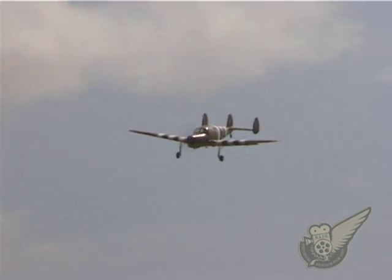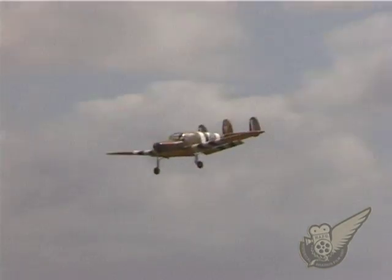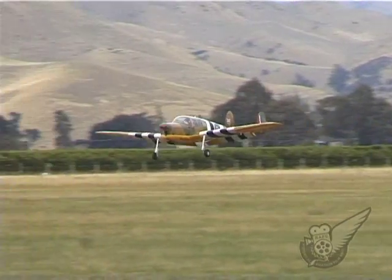After 1945, another 71 civilian models of the Messenger were produced, with more than half a dozen of these ending up in Australia. This aircraft was imported into New Zealand from Australia in 2004.